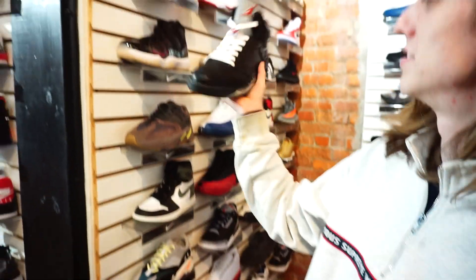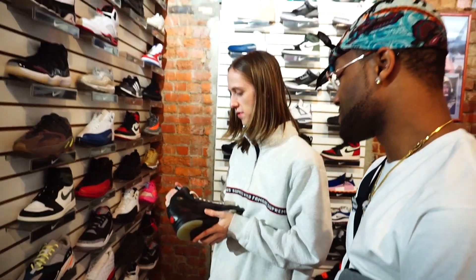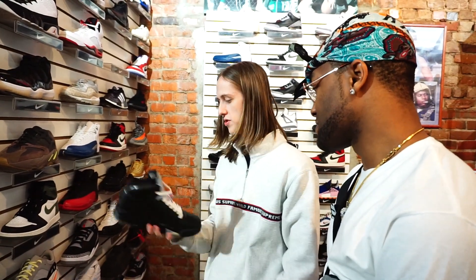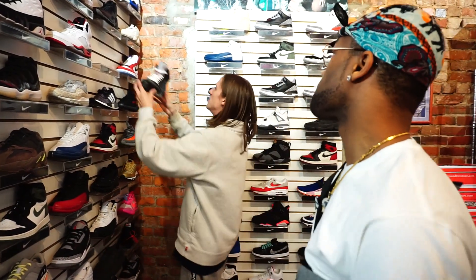Those are really dope. These are sick. Honestly, there are some shoes in here I would probably wear sooner than I would wear these, but for rarity and just being able to hold this shoe — I wouldn't even wear them. I'll probably just get them, get them in stock.